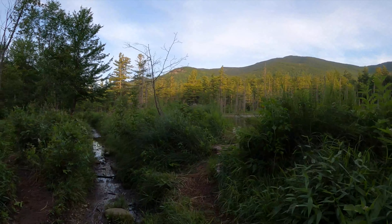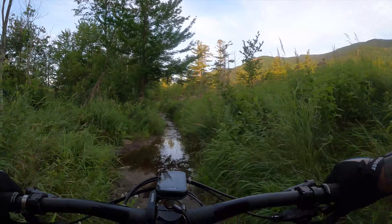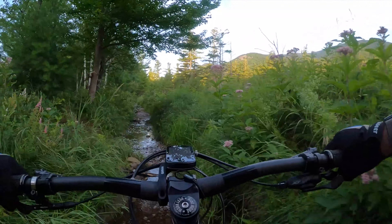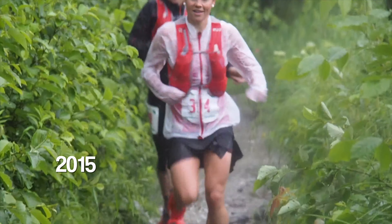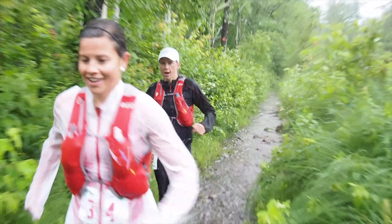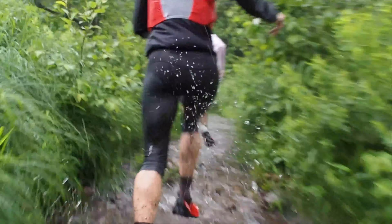Oh, this is already mud right off the bat. I know it's just this section, so I'll go for it. This is the section that one year during the Whiteface Skyruns it was pouring and everybody had to run through this — I think I got some video of that — but this is always a wet area.